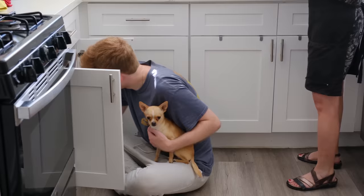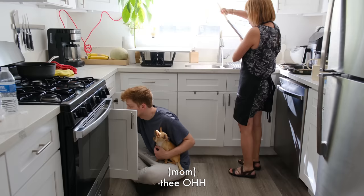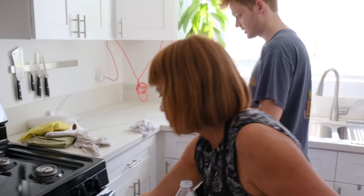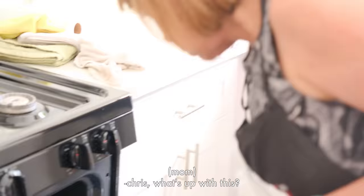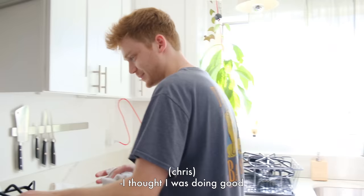Chris, you and Theo look so cute. Clean stove! Chris, what's up with this? We need to wipe it again. I thought I was doing good. Are you satisfied with your work? He said yes.